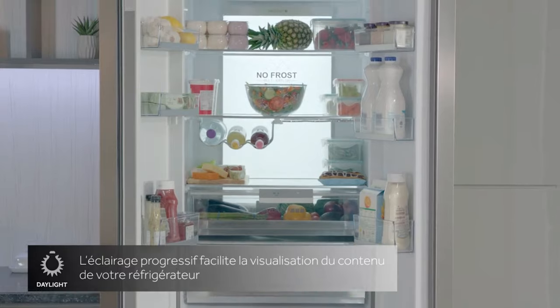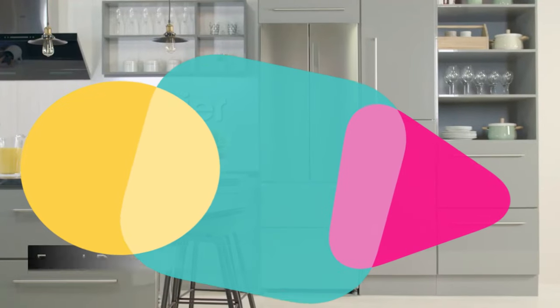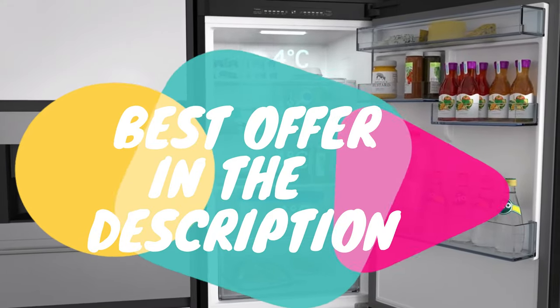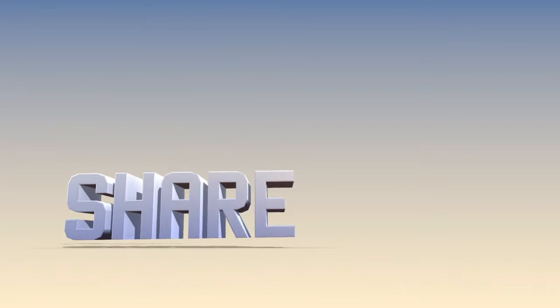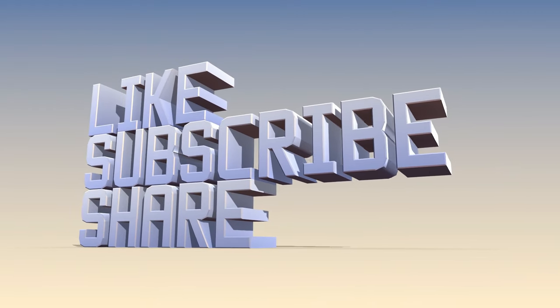There you have it! Those are the best fridge freezers to buy right now. As promised, click on the link in the description and it will direct you to where you can get the best offer straight away. If you won't buy today, check out our price tracker in the description and receive an alert when the price drops. If you love this video, please don't forget to hit that like button, share with a friend, and subscribe.